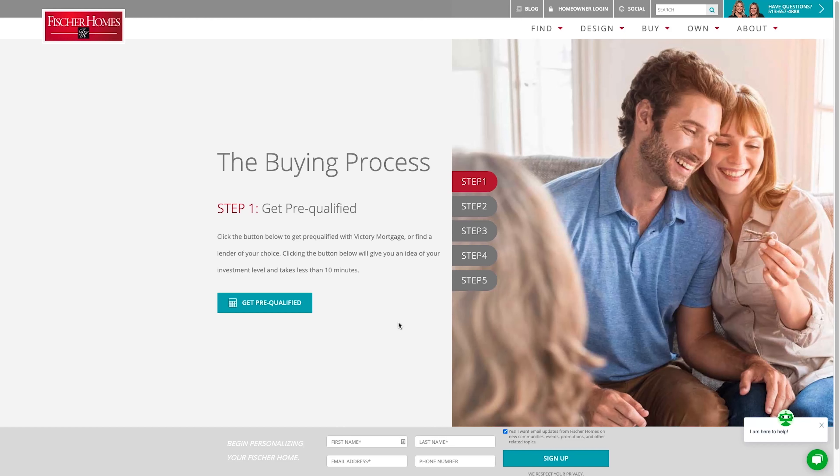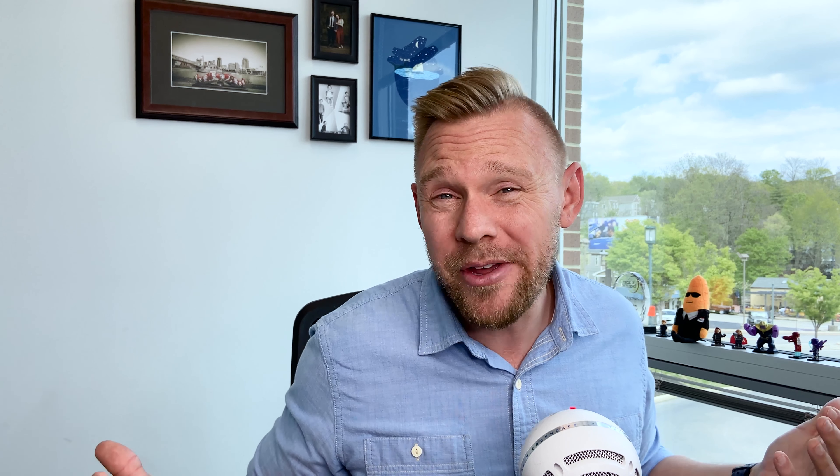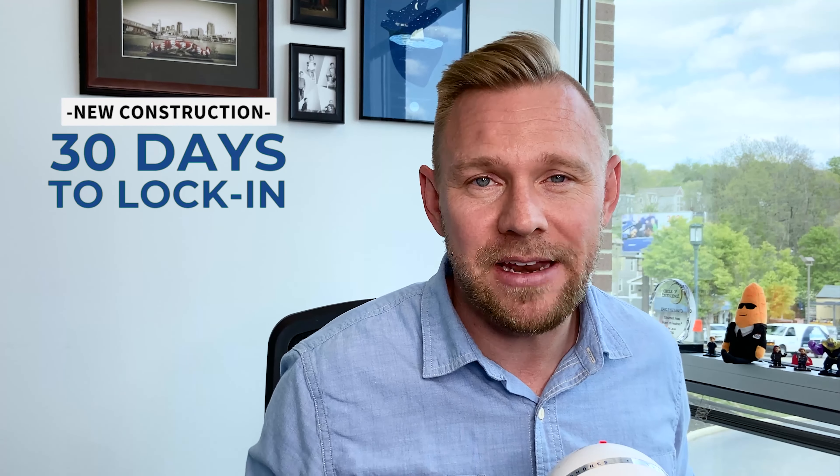I'm over on the Fisher Homes website and this site is great for walking through different styles, different neighborhoods, different price points. Step number one is to get pre-qualified. This is really the same whether you're buying a resale home or a new construction home. What they don't say on here that is really important is that the demand for new construction homes in Cincinnati right now is so great that most home builders will not accept financing that is contingent on the sale of another home. When you get a home under contract for new construction, you've got 30 days to lock in your loan application.